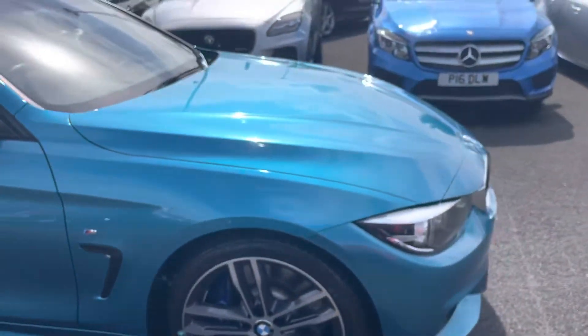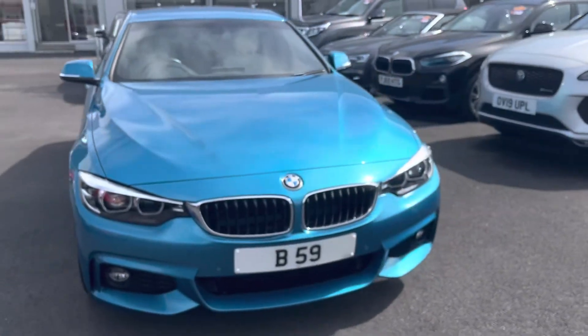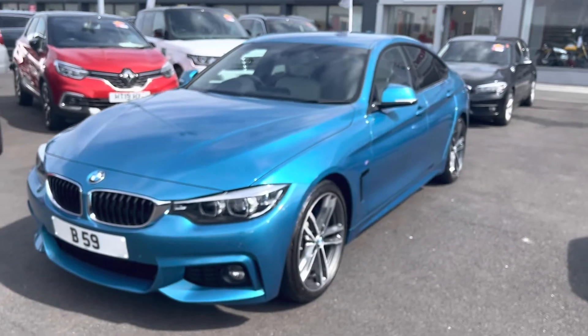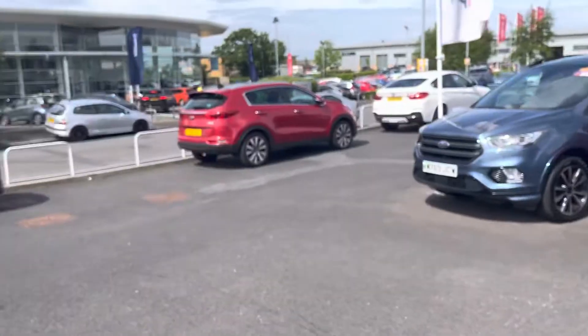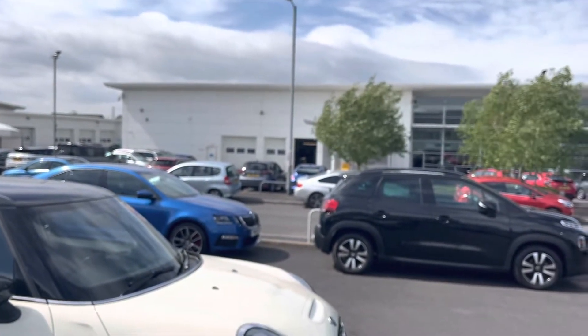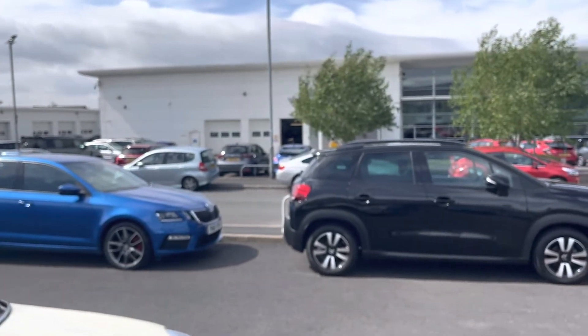So there you go — that's the BMW 430i, which is petrol, automatic, just arrived in stock. It's got fabulous mileage, 14,000 miles. It will be available in the next couple of days. It's going into our Honda workshops to be fully prepared. It has a 128-point safety inspection, a service, and an MOT if it's due.